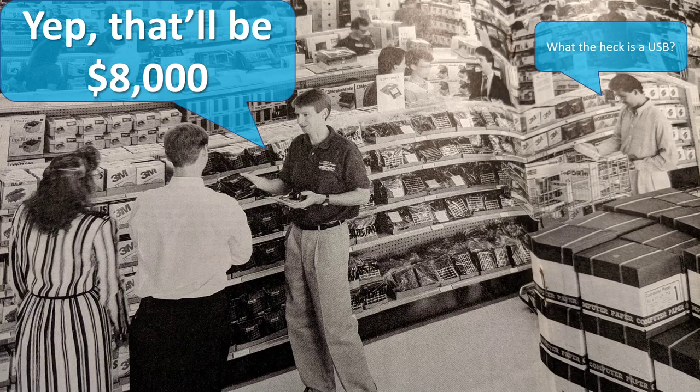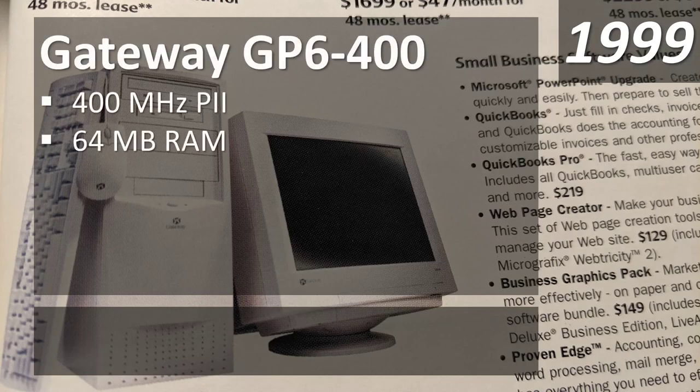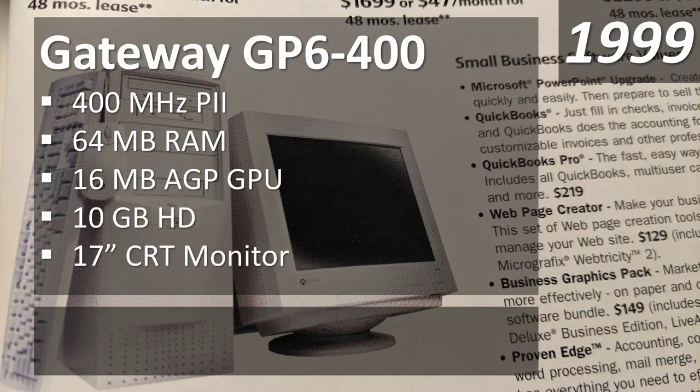How much would these really popular home computer systems actually set you back? Starting in 1999 — a nice round number, 20 years back — I also graduated in 1999 and was going off to college looking for a relatively affordable computer. What I really wanted was this Gateway unit, something very similar to the GP6-400 at around 400 megahertz. I ended up not going with Gateway because I couldn't afford it and got a no-name generic system with very similar specs.